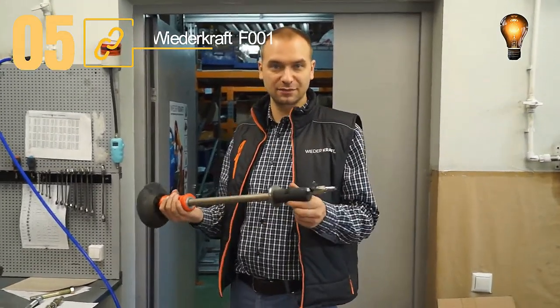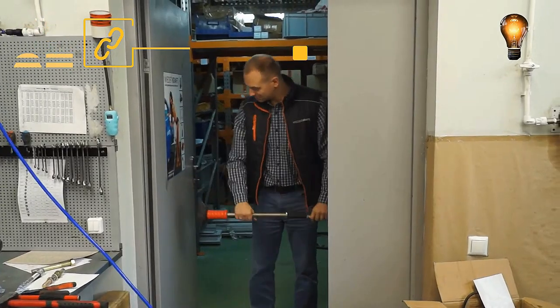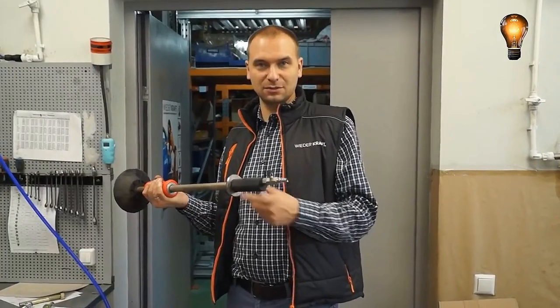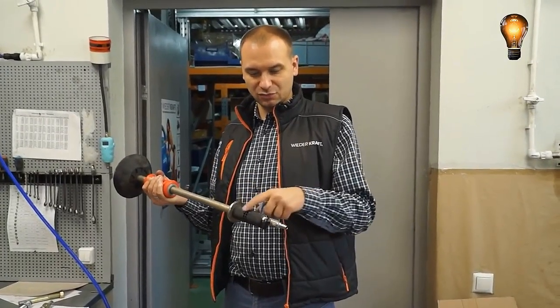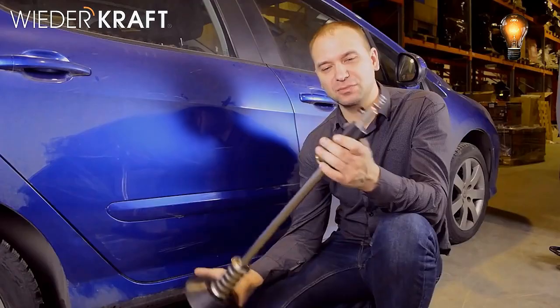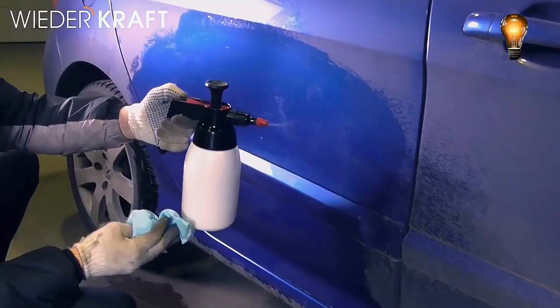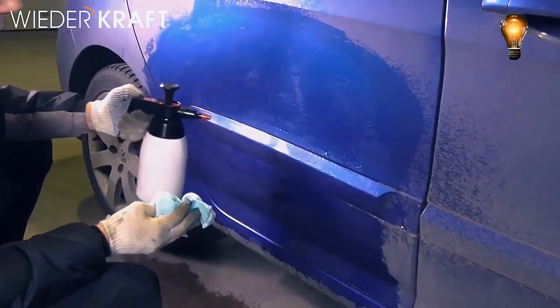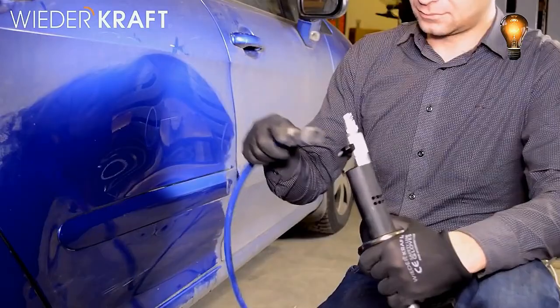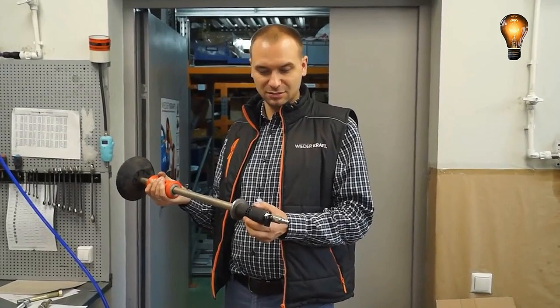The body of the automobile may be dented in any place, and this sliding hammer with a suction cup would make the repair process much simpler. This technology allows you to get rid of dents without taking apart the body parts, combining dependability and simplicity. It measures 23.4 inches in length and is manufactured of steel material. The 5.9-inch suction cup doesn't compromise the paint surface, yet the adjustable weight gives tugging action.